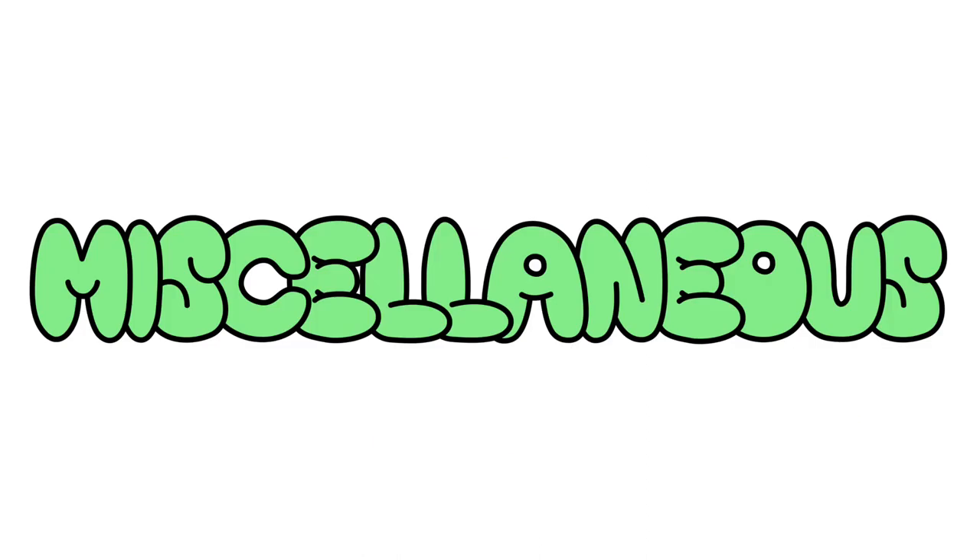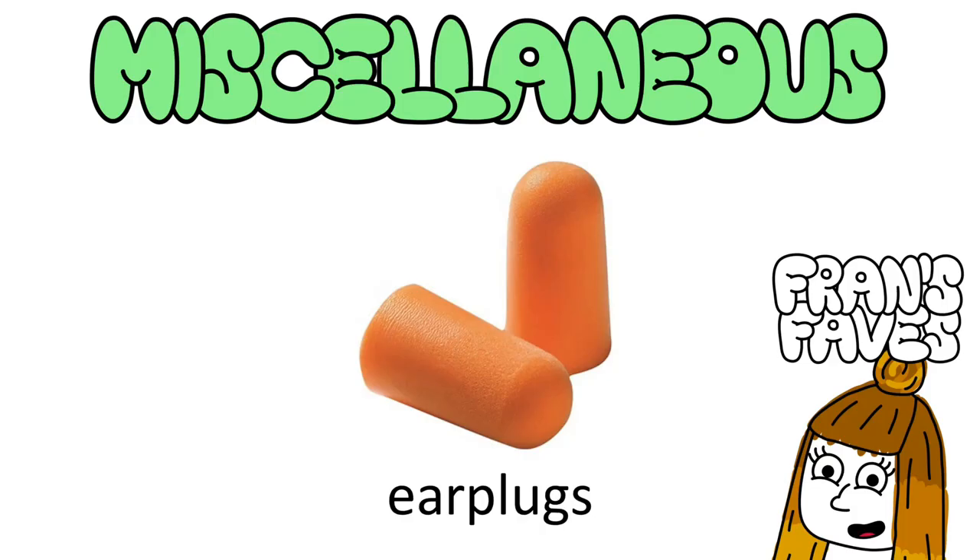Miscellaneous. These are the items that catch people out — people think that because something's not in a category, it's not essential. Earplugs: it's an unwritten rule that any flat should be allowed to have a party whatever night they want, bar exam season. You'll all hate each other, but it's fair — earplugs to the rescue. I got a few pairs from Superdrug for quite cheap; one of my best investments.